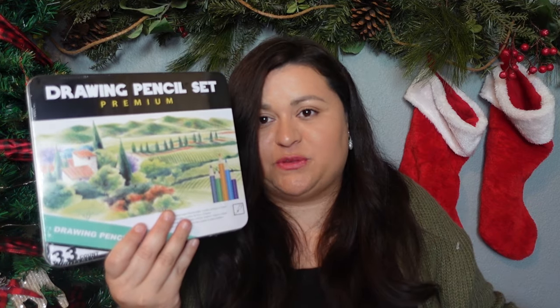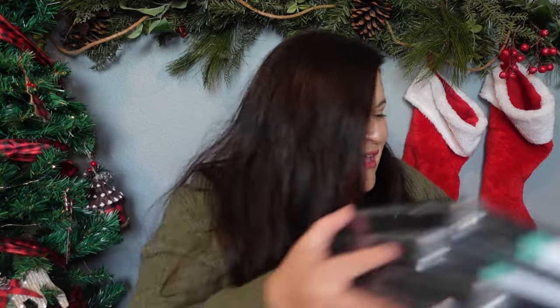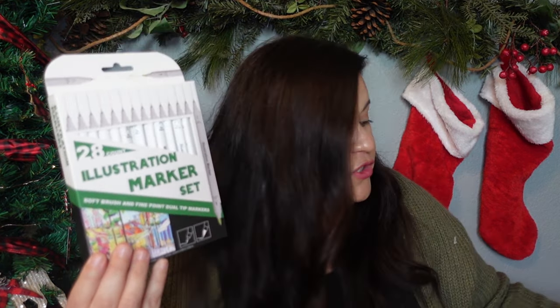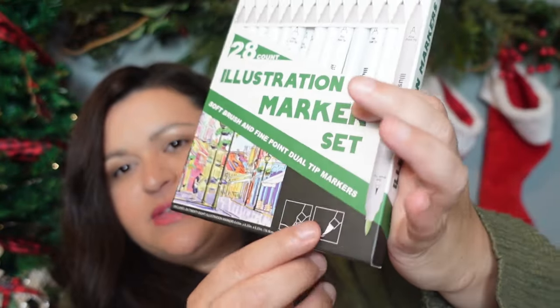To go with the sketchbooks I also wanted to gift them art supplies so they can actually draw and make their own art. For each of them I picked up a drawing pencil set — I bought five of those to go with their sketchbooks. I also picked up some illustration markers — there are 28 in each set and they're dual-tipped, so they have a thin tip on one side and a brush pen on the other side. I picked up five of those as well, so it'll be like a little art gift set for my nieces and nephew, and I think they will really enjoy it.